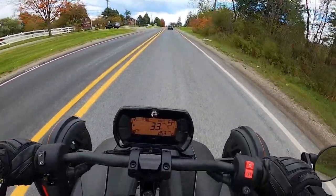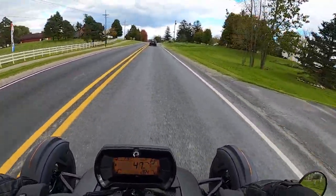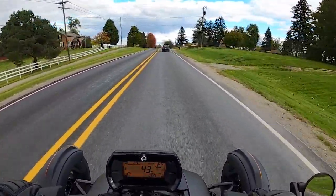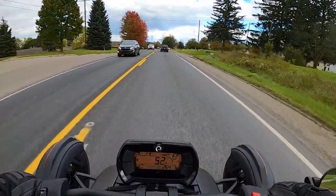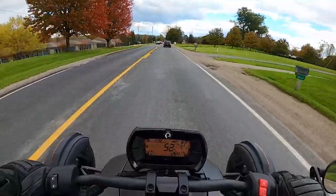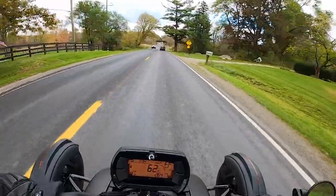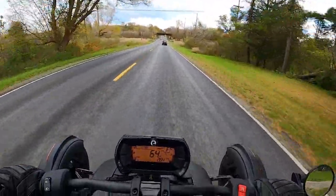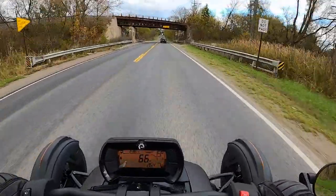The Riker allows for a lifestyle that wouldn't be accessible to everyone before a product like this existed. Even when you just had the Spyder on the market, those were much more expensive. The Riker starts at about $9,000 with the base motor and allows you to have fun in so many situations that just wouldn't have been possible before a machine like this existed. It is quirky and it is different.